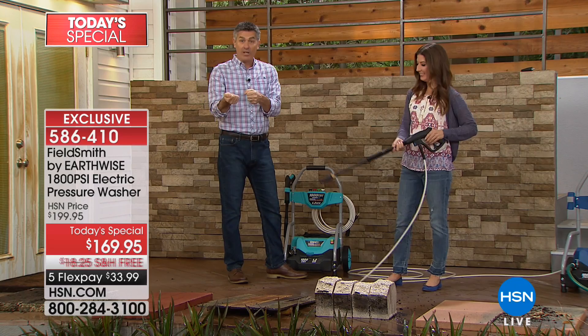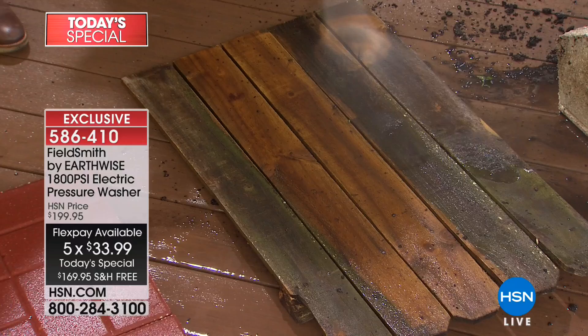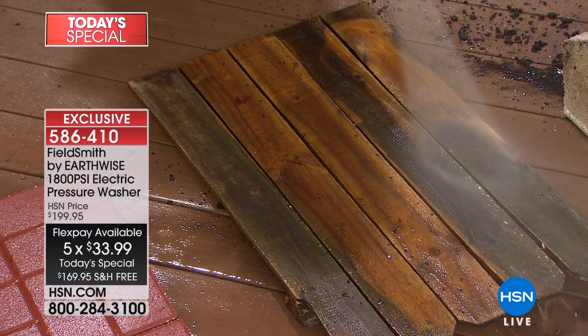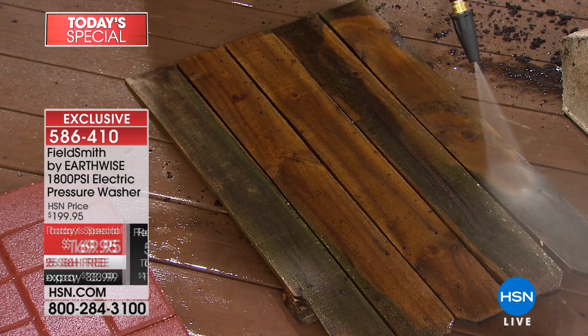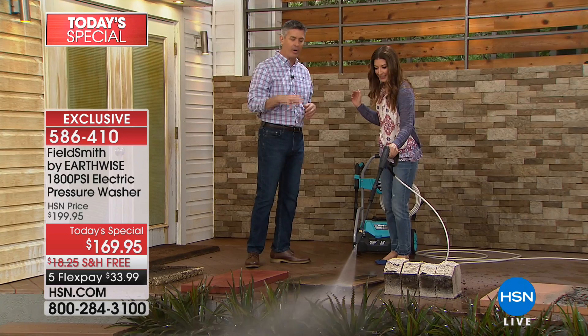Try the turbo nozzle on the wood fence — you'd think you'd have to throw it away. You can start further away, but if you want more power, just get closer. It's doing a pretty good job. Imagine how much area you can cover and how quickly. You can get closer to really get into that mold. See how you can utilize more power one-handed? That turbo nozzle is such a game changer in the amount of area that you can do.